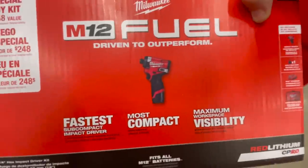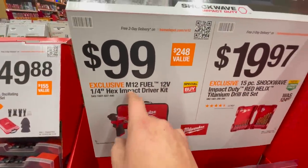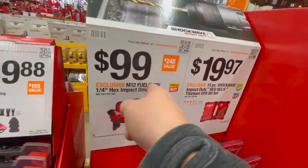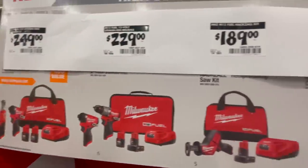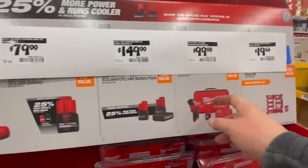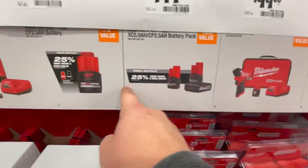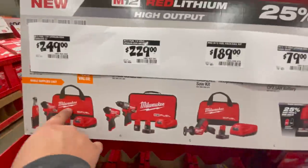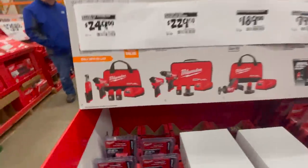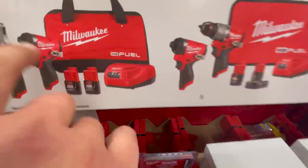That $100 M12 Gen 3 impact driver is the best deal of the 2022 Black Friday sales — I'm calling it right now. Is there a free battery with that too? At $99 maybe you get a free battery, or maybe the free battery is only for the combo kits. You also get the three-eighths inch ratcheting and the M12 Gen 3 impact driver with two 2 amp hour batteries, charger, and a bag.